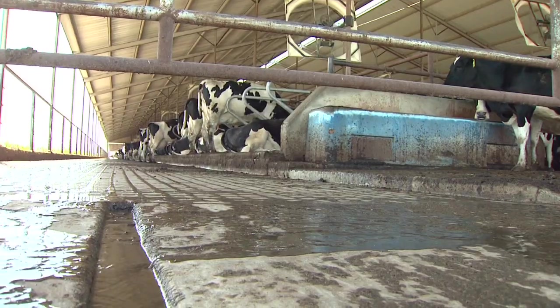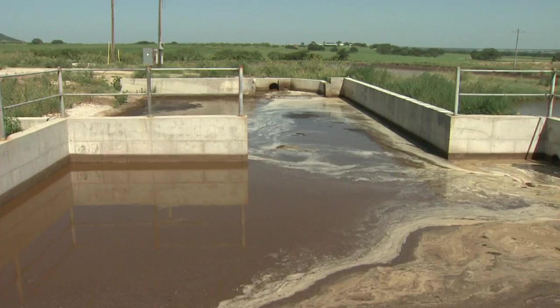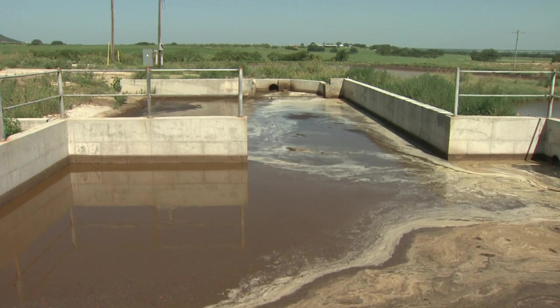As we mentioned while we were in the freestyle barns, this facility utilizes a flush system. The flush comes out of the back of the freestyle barns down here into this sand trap and goes through a trash guard. Why don't you talk a little bit about the process taking place there?